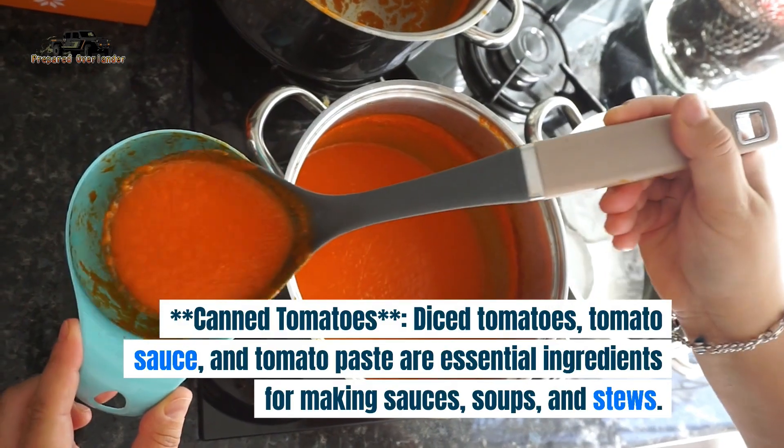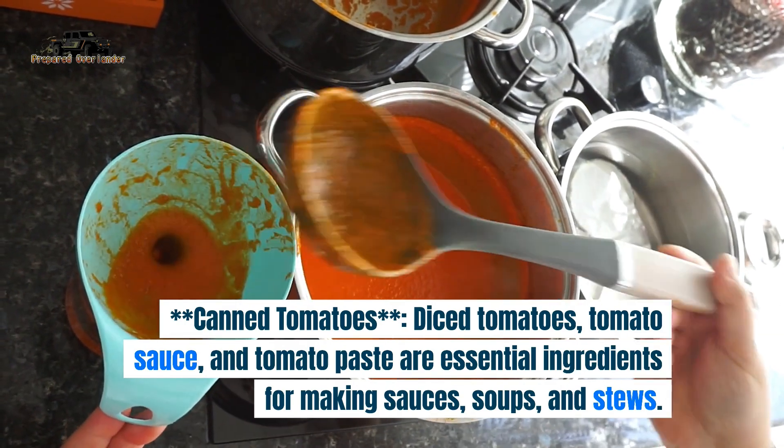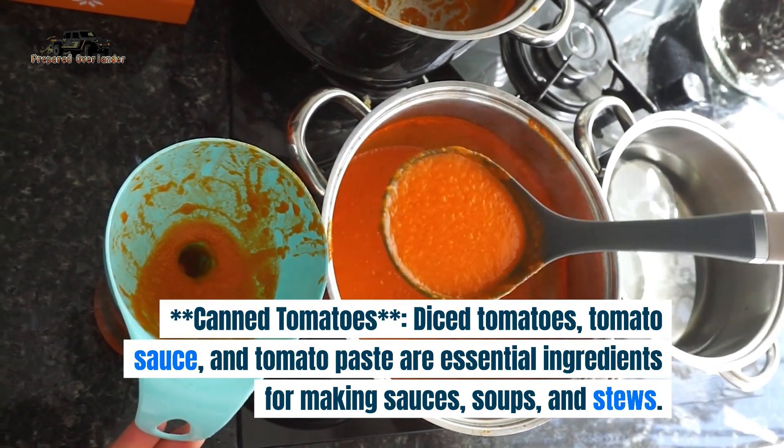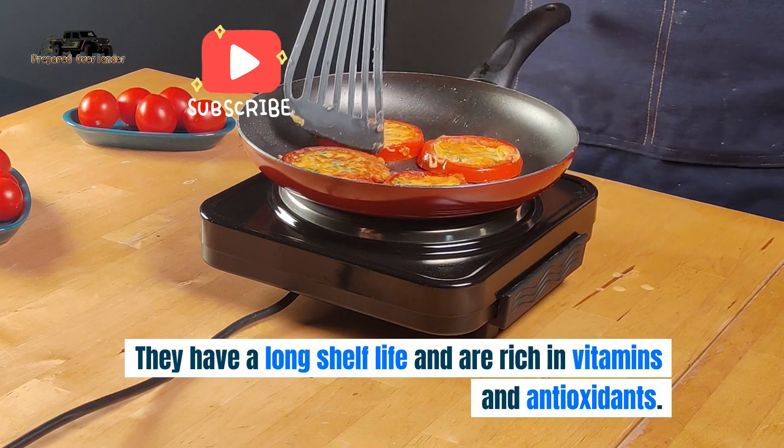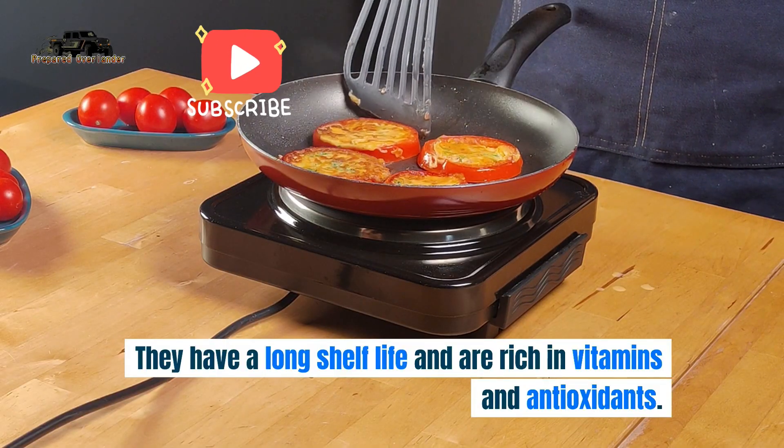4. Canned tomatoes. Diced tomatoes, tomato sauce, and tomato paste are essential ingredients for making sauces, soups, and stews. They have a long shelf life and are rich in vitamins and antioxidants.